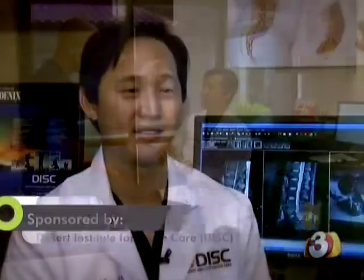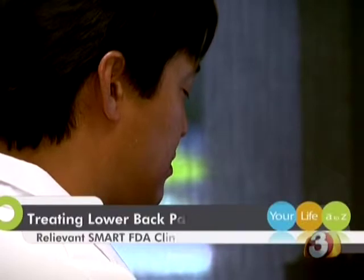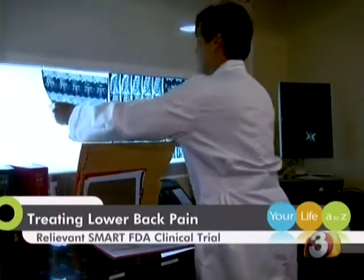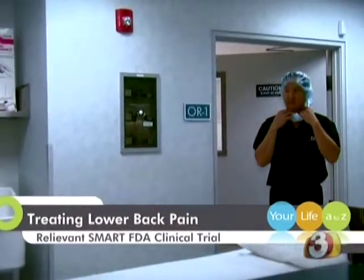Back pain can definitely be debilitating. I see that every day in the clinic here. People who are otherwise healthy and able to work and care for their family come in incapacitated. Watching patients' lives plagued by back pain is something Dr. Christopher Young with the Desert Institute for Spinal Care, or DISC, is working to change.